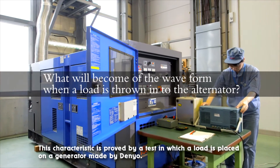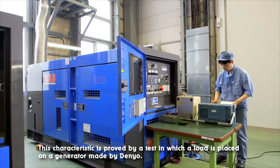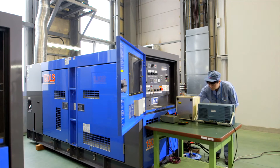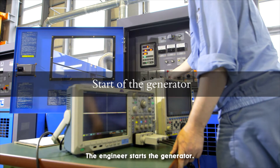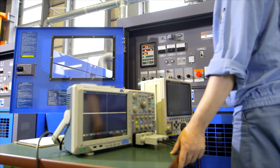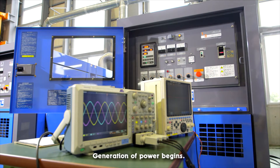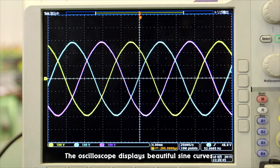This characteristic is proved by a test in which a load is placed on a generator made by Denyo. The engineer starts the generator. Generation of power begins. The oscilloscope displays beautiful sine curves.